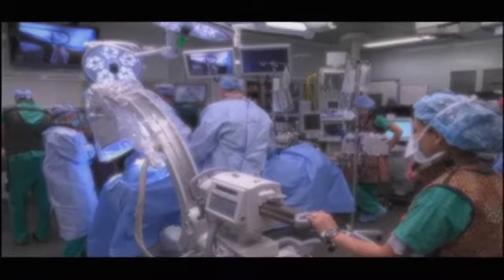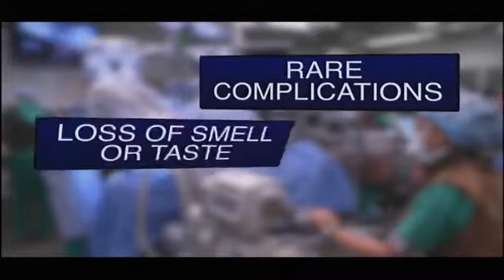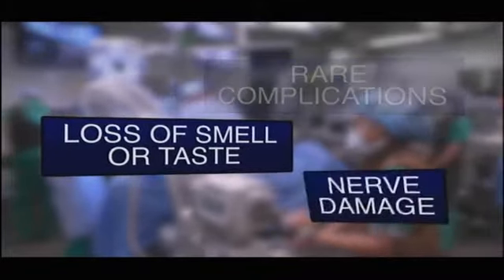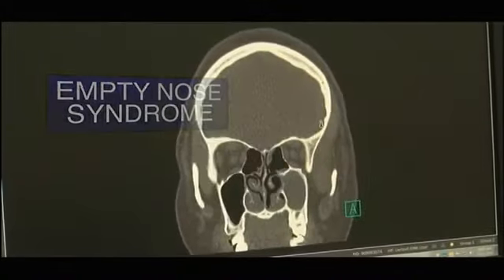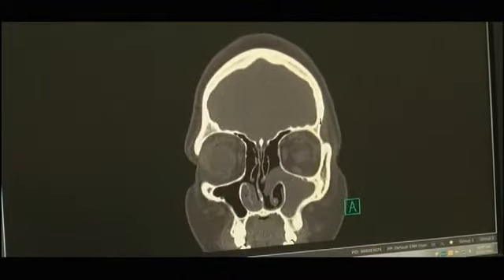It is high-priced real estate. The sinuses are surrounded by the brain and the eyes, and so you have to be very, very precise within millimeters. The long-term complications of sinus surgery are rare, but they can be severe and include loss of smell or taste, nerve damage, and empty nose syndrome where the air passages are wide open but patients constantly feel congested.